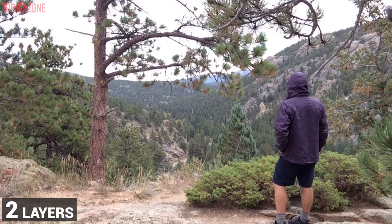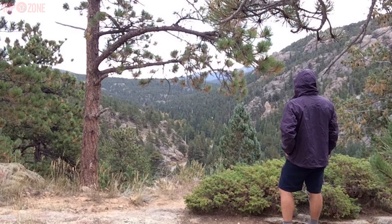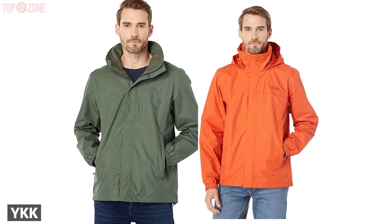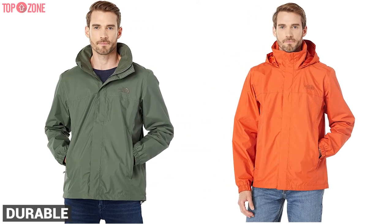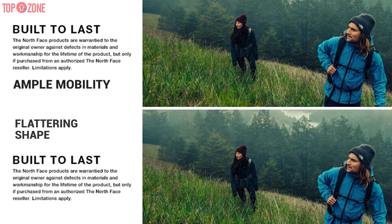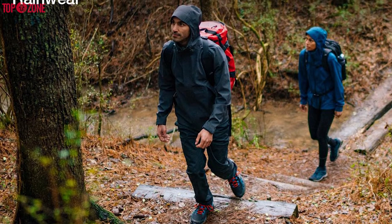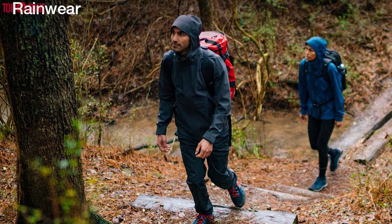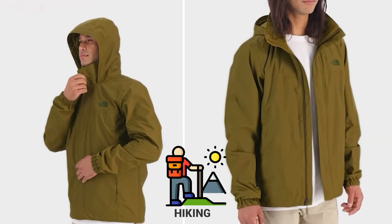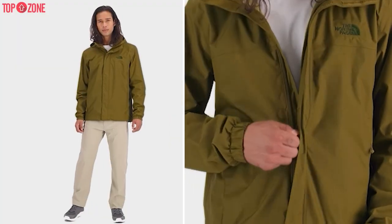The DryVent fabric consists of two layers — the outer one being PU-coated nylon lined with polyester on the inside. The side pocket zippers and the main zipper are made by YKK, meaning they are very durable. With a flattering shape and ample mobility, this jacket is suitable for comfortable wear or layering up. Its elastic cuffs cinch the wrist and fit neatly over gloves. Overall, this jacket is one of the best North Face rain jackets for hiking or keeping the rain off in daily life.